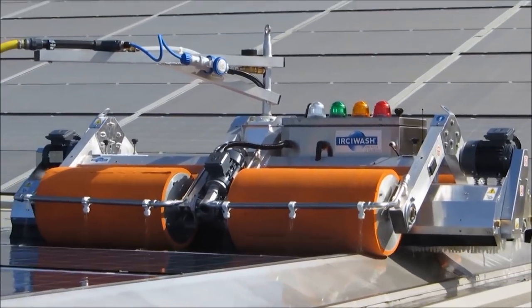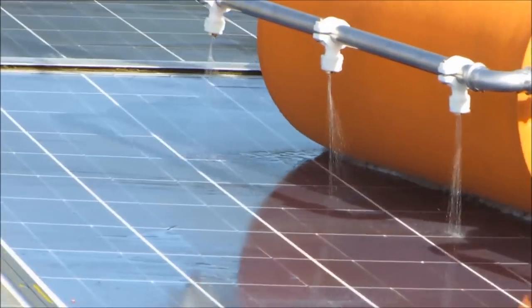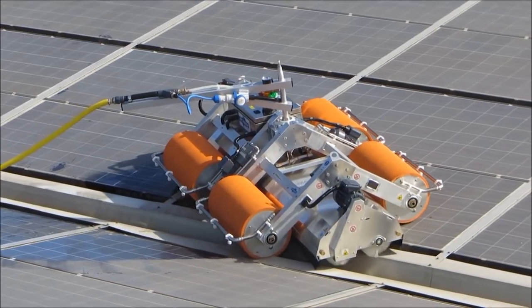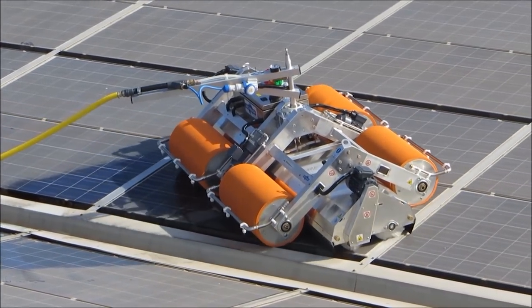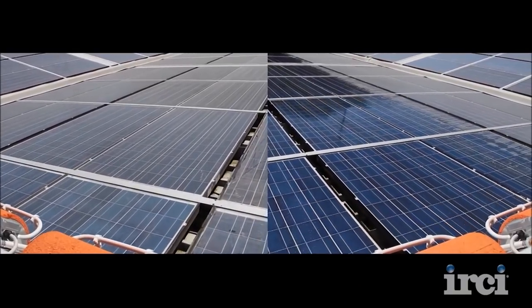A set of outer nozzles on each side provides a final finish clean water rinse to control spotting. The three travel speeds can be coordinated with the three brush rotation speeds and water pressure to provide fast, light washes or deep down hefty washes as needed.